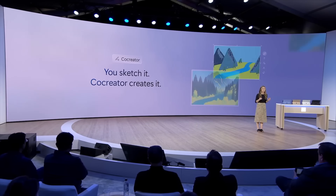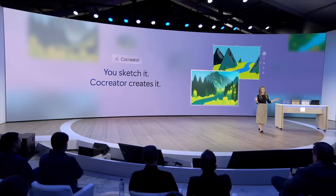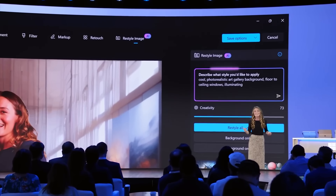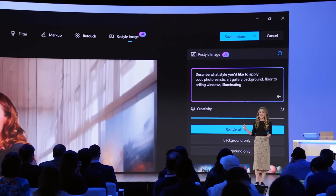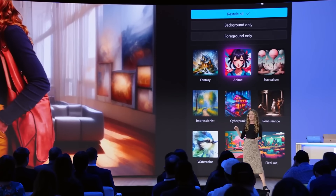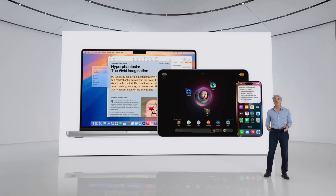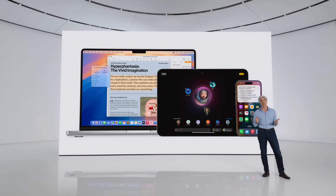On the Copilot Plus side, they have a similar feature called Paint Co-Creator, which can generate an image based on your text and automatically update as you sketch. It also has the Restyle app, which lets you see your generated image in various styles, but it doesn't integrate as well as Apple's AI, which is available across multiple apps including Messages for easy texting and sharing on social media.